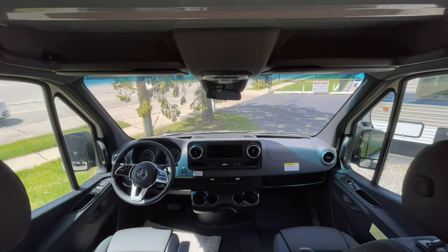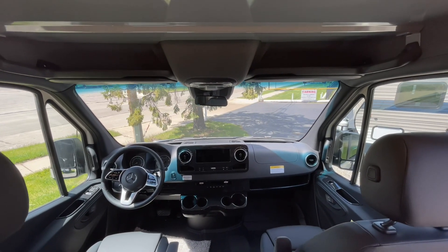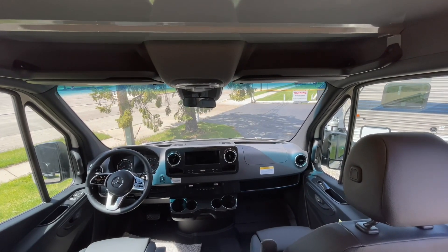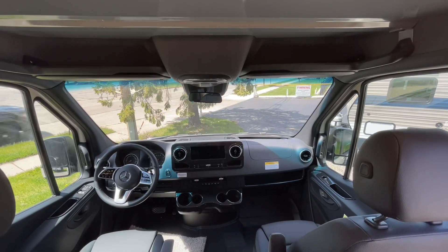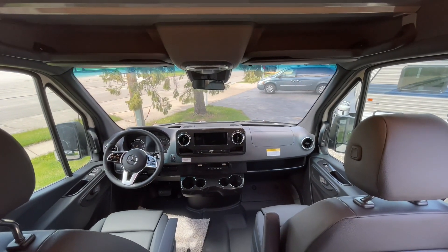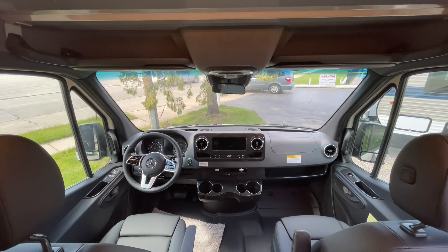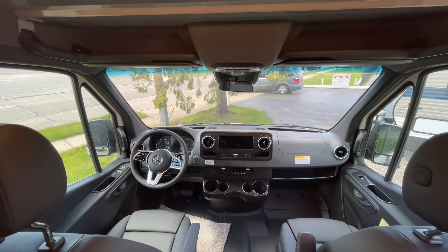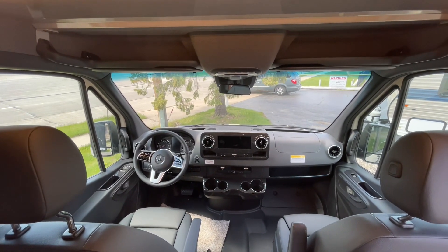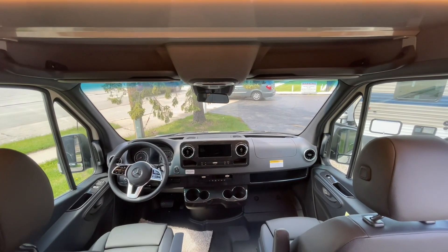Beautiful machine here, and it's going to go quick. If you're at all interested, give me a call. My name's Josh — you can reach me at 414-281-6330 and just ask for me. Otherwise, check out our website at advancedcamping.com for current stock availability, pictures, video, and all that good stuff. And if you like this video and want to see more, please feel free to subscribe to our YouTube channel. Thank you and have a great day.